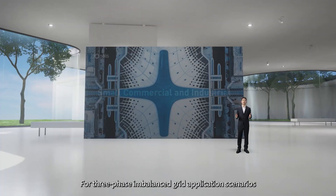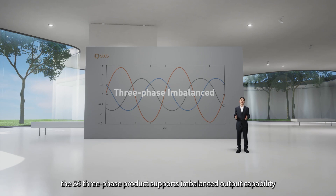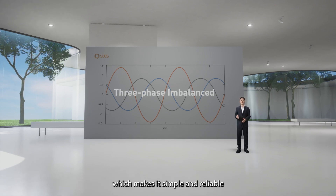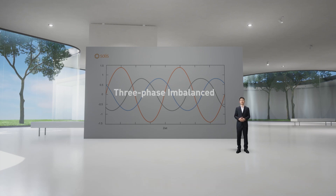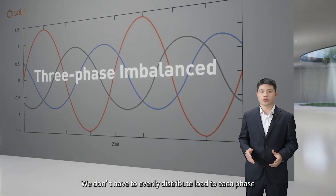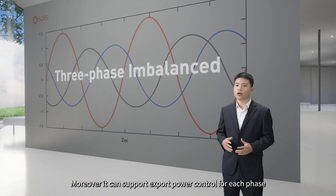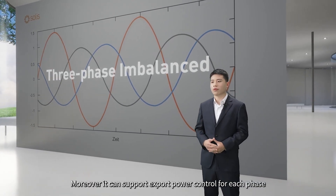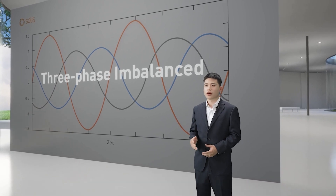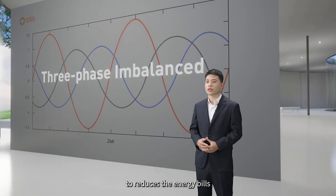For 3-phase imbalanced grid application scenarios, the S6 3-phase product supports imbalanced output capability, which makes it simple and reliable when building a 3-phase system. We don't have to evenly distribute loads to each phase or change the wiring to avoid issues caused by imbalance. Moreover, it can support export power control for each phase and balance the generation and consumption to reduce energy bills.